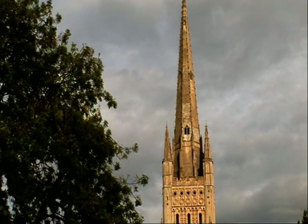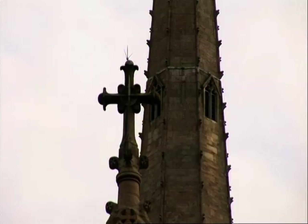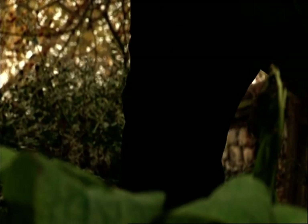This is how Norwich looked about 500 years ago. In those days, there were no planes or trucks to transport things, so farmers took their own goods to market.